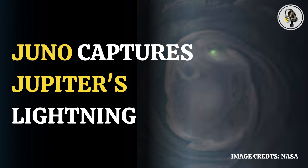NASA's Juno spacecraft is a gift that keeps on giving. Looping around Jupiter, the largest planet in our solar system, Juno recently captured an incredible shot of the greenish glow from a lightning strike inside a swirling vortex near the planet's north pole.